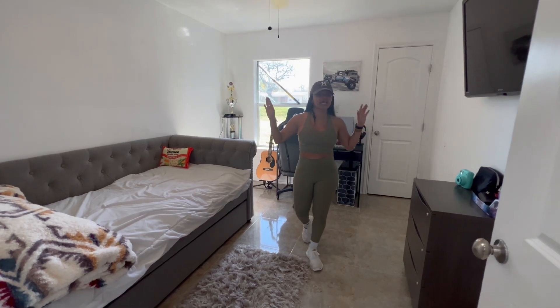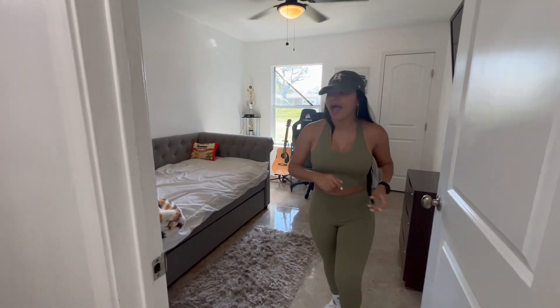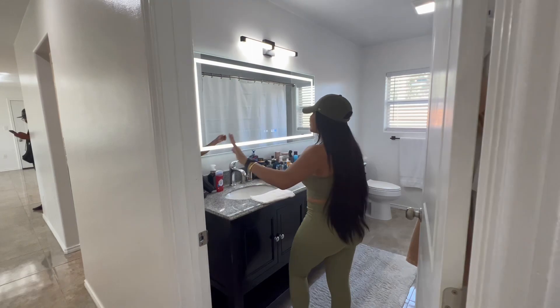This is the guest room — it was nice, guys. Remember, we fixed a lot of damaged things that were definitely on the wall. And okay, this is the guest room. And then my favorite part — look at my restroom, guys.